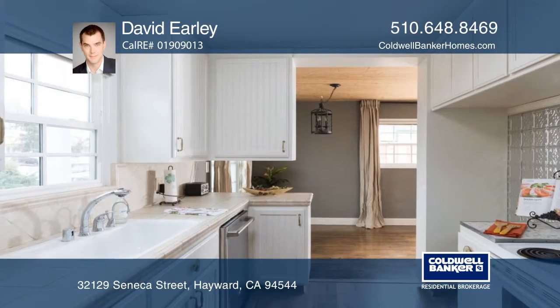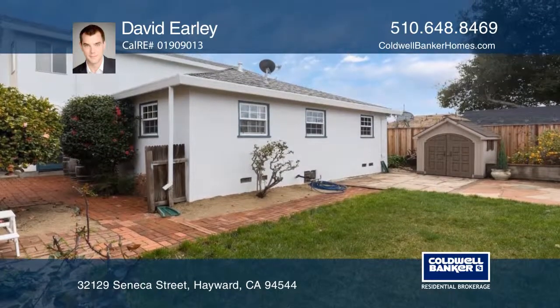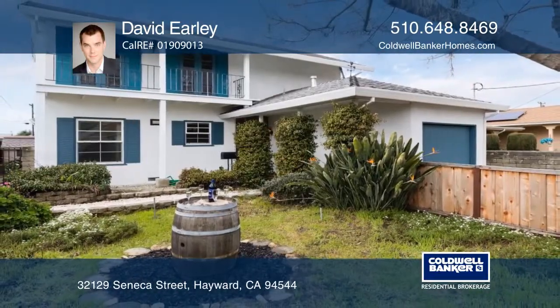French doors lead you to the park-like backyard with a covered patio, a vegetable garden, and an outdoor fireplace. Call David Earley today.